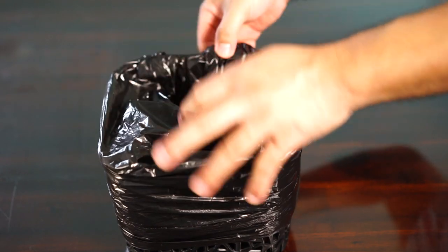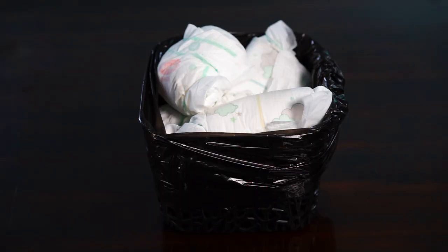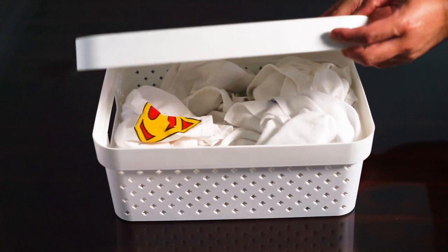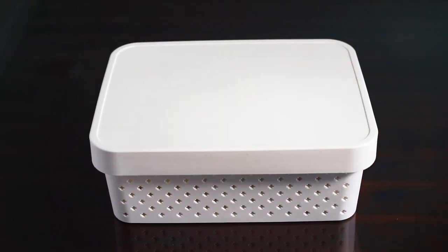Next is the nappy bin. This is the nappy bin we bought — just a small one so that it will be emptied often, avoiding unwanted smell in the room. We also have this dirty baby clothes hamper that we bought — just a small one so that it will be emptied regularly. Baby clothes are really small so it won't need a really big one.